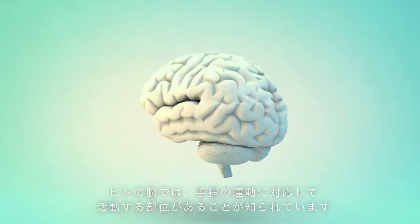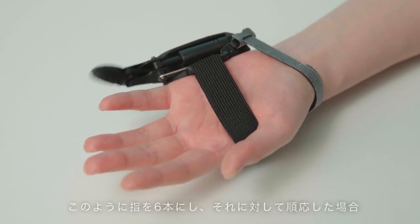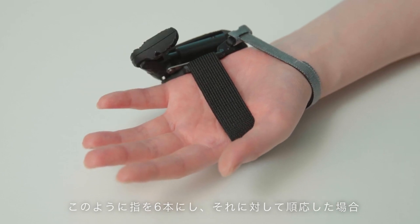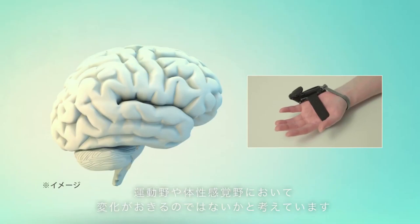The volunteers were assigned diverse tasks, including bending their fingers in a random sequence and pressing keys on a tablet, thereby enabling the researchers to delve deeper into the fascinating intricacies of the human brain's response to this technological addition.